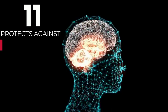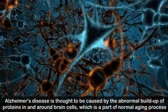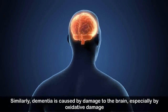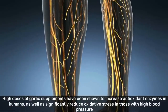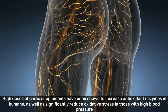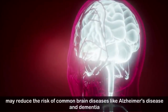Number eleven: protects against Alzheimer's disease and dementia. Alzheimer's is thought to be caused by abnormal buildup of proteins in and around brain cells, while dementia is caused by damage to the brain, especially by oxidative damage. Garlic contains antioxidants that protect the body against oxidative damage. High doses of garlic supplements increase antioxidant enzymes and significantly reduce oxidative stress, which may reduce the risk of brain diseases like Alzheimer's and dementia.